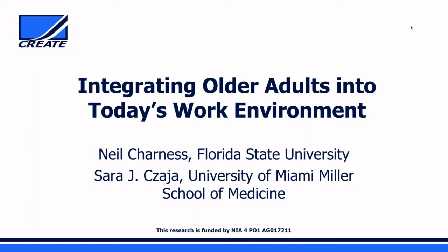I also direct our Center on Aging and our CREATES Center. CREATES stands for the Center for Research and Education on Aging and Technology Enhancement, and we've been funded by the National Institutes on Aging since 1999. CREATES is a multi-site center involving University of Miami, Florida State University, Georgia Institute of Technology, and the University of Illinois. Our focus is on aging older adults and their interactions with technology systems in home, service, healthcare, and workplace domains.